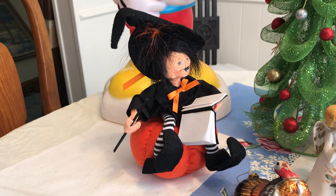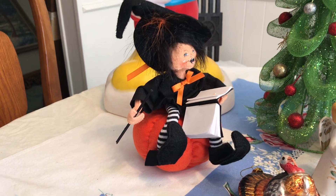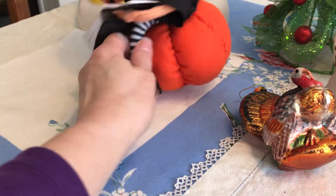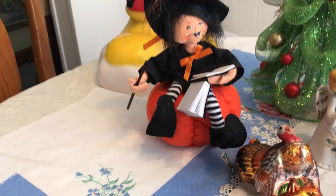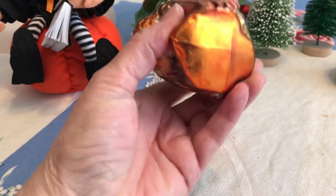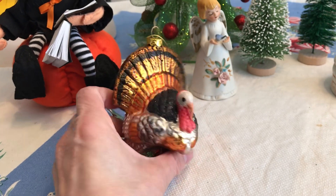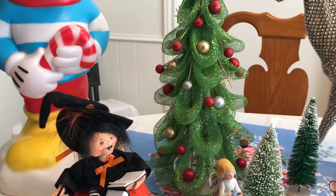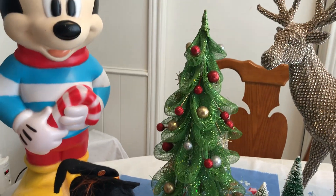Then at the garage sale, this one was three dollars — it's an Annalee doll on a pumpkin, so that's a Halloween one. Also at the garage sale, I got this little turkey ornament for a dollar.